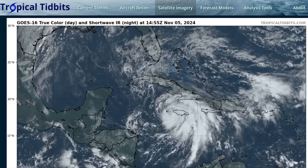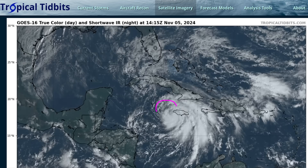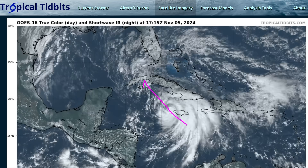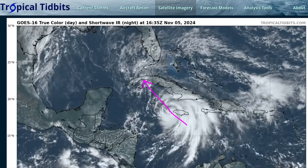It's Tuesday afternoon, November 5th. We're watching Tropical Storm Rafael. This was Tropical Depression 18 yesterday, intensified into a tropical storm, gained the name Rafael, and is now moving just past the western tip of Cuba on its way toward the Cayman Islands and eventually western Cuba over the next 24 hours.